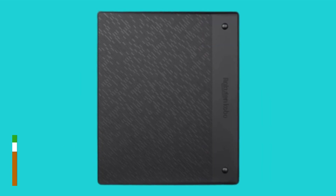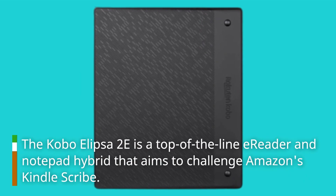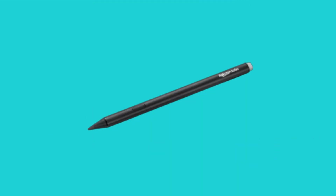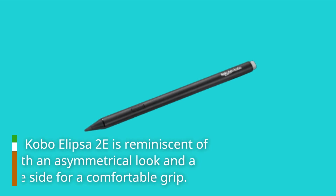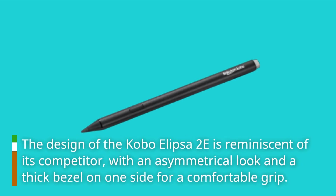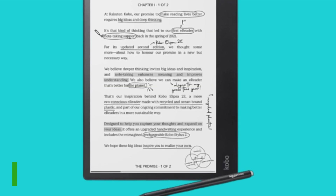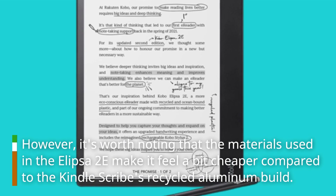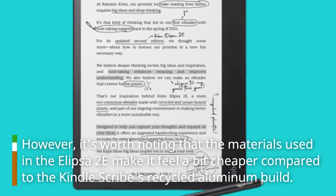The Kobo Ellipser 2e is a top-of-the-line e-reader and notepad hybrid that aims to challenge Amazon's Kindle Scribe. The design is reminiscent of its competitor, with an asymmetrical look and a thick bezel on one side for a comfortable grip. However, it's worth noting that the materials used in the Ellipser 2e make it feel a bit cheaper compared to the Kindle Scribe's recycled aluminum build.